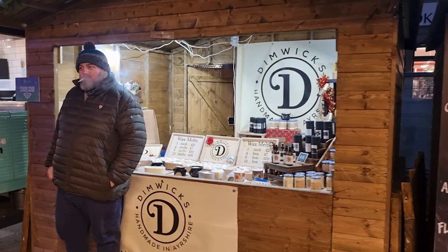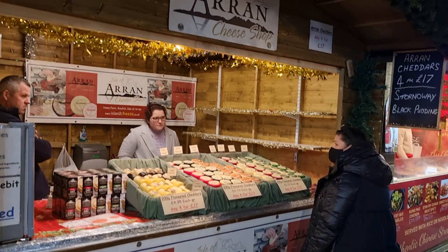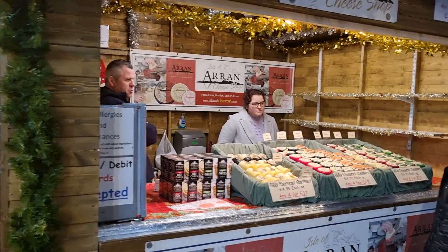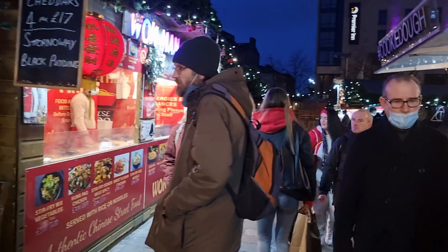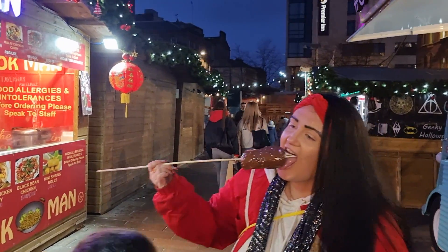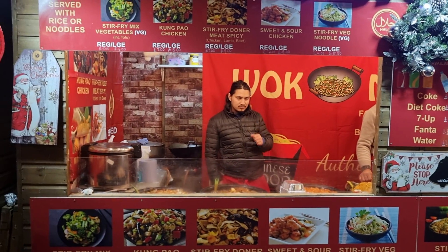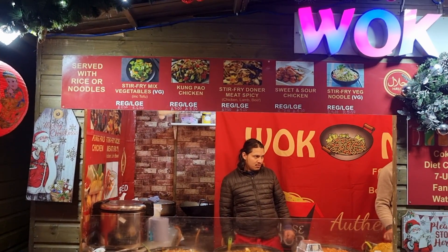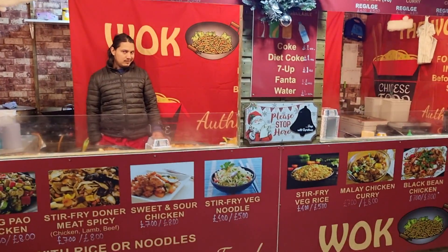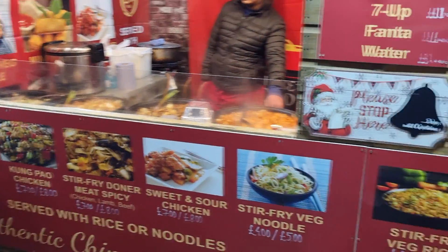There's a wee place doing handmade candles here as well. Another cheese shop — the cheese shops seem to be popular — the Arran Cheese Shop. We've got Chinese food at the end here — always have to have a Chinese, don't you? Sweet and sour chicken for £7, stir fry veg noodles for only £4, different options. The food smells really nice and you can see them cooking it in the big dishes.